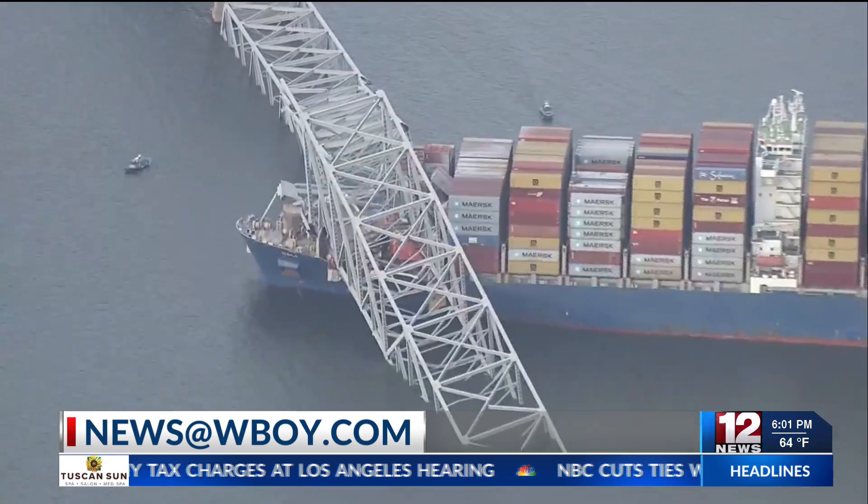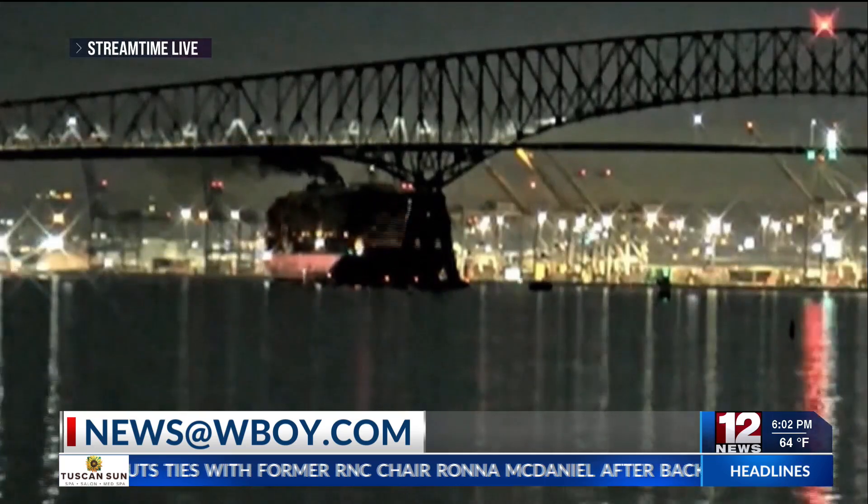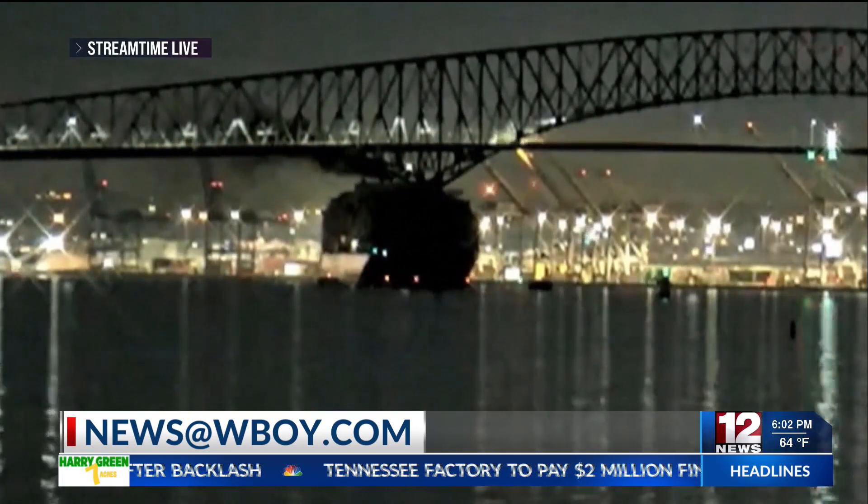The Baltimore port is one of the biggest on the East Coast and is frequently used to transport coal, lumber, agriculture, equipment, automobiles, and more. The delay of these products could negatively affect West Virginia.